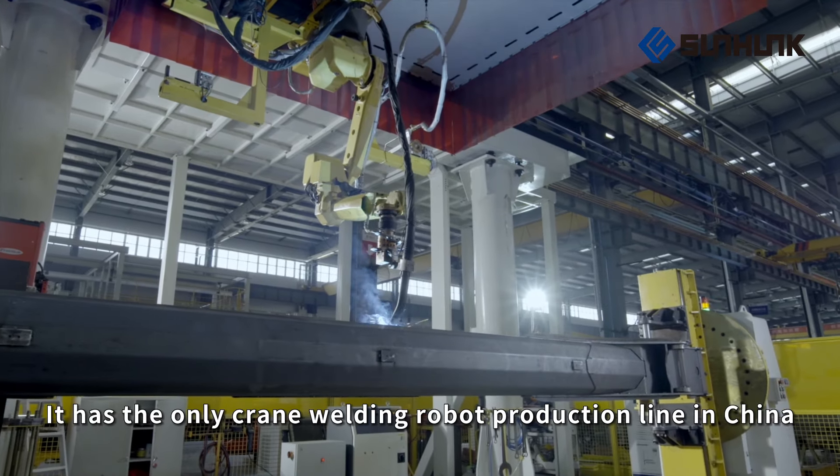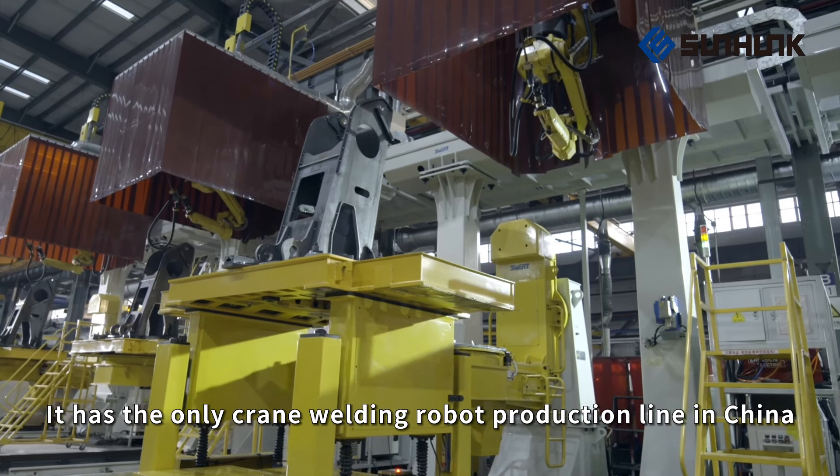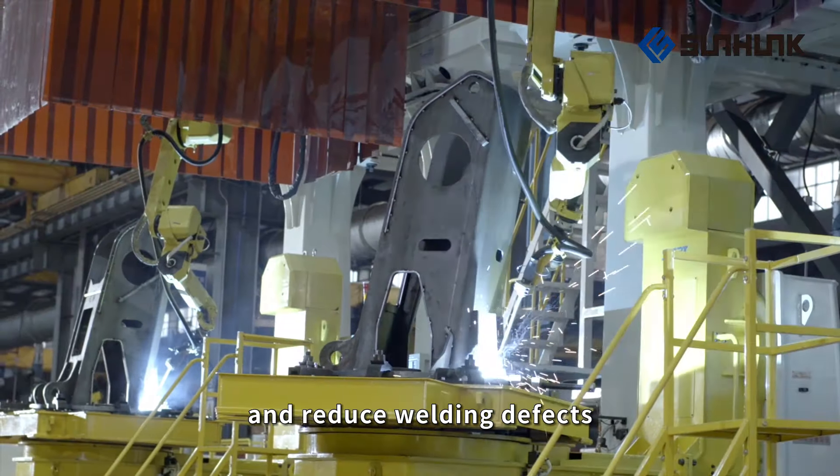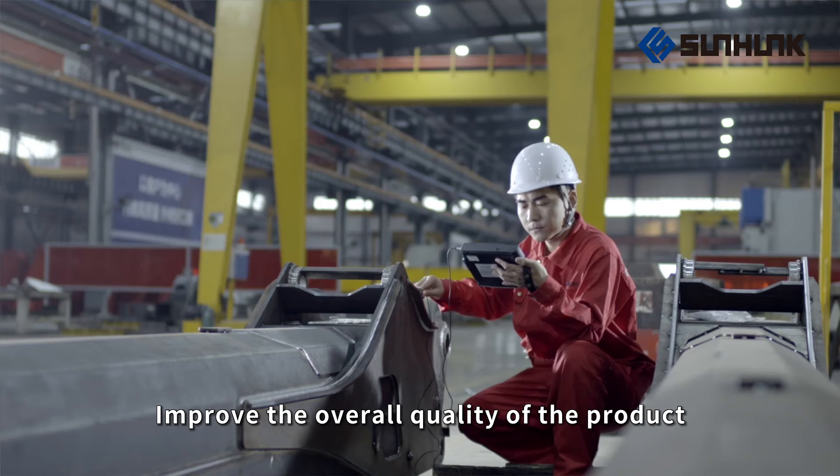Sunhunk Crane has the only crane welding robot production line in China, effectively improving welding efficiency, reducing welding defects, and improving the overall quality of the product.